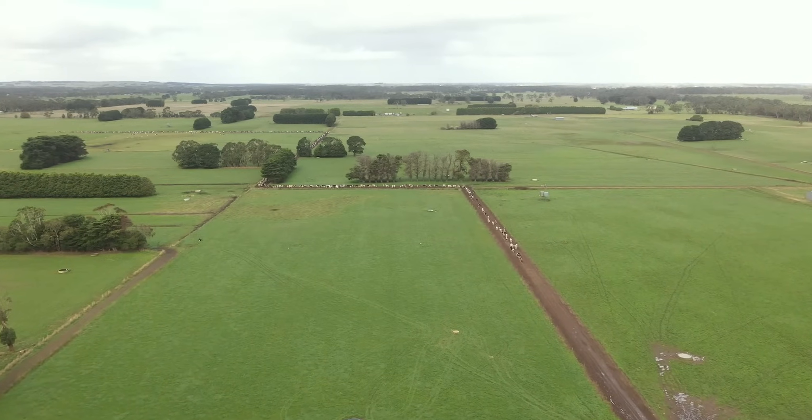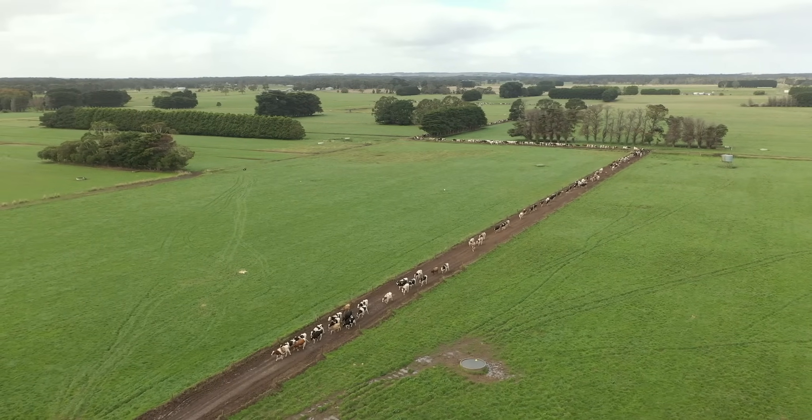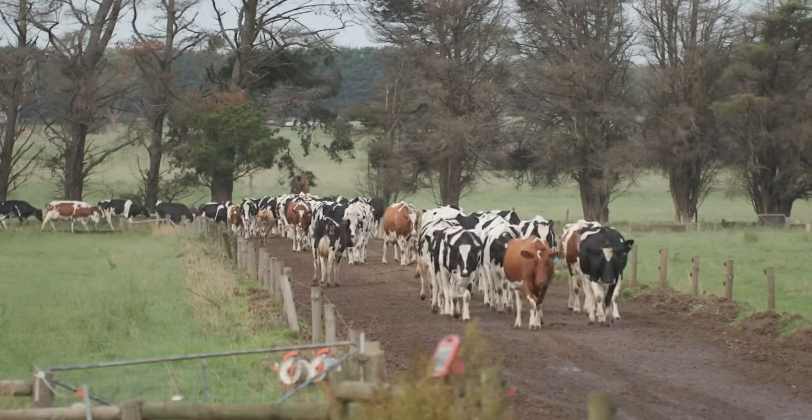As soon as you send cattle away from your own farm there are things out of your control with neighbouring cattle. Just exposure through fence lines, and there are always risks with sending cattle out.